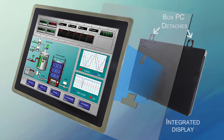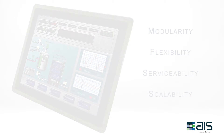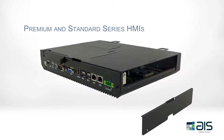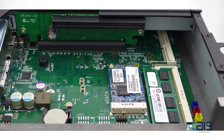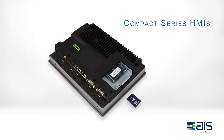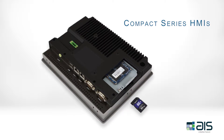The Intelligent Touchscreen Series from AIS touts modularity, flexibility, serviceability, and scalability. The Premium and Standard Series HMIs possess a similar modular design and build quality, while the Compact is an all-in-one integrated HMI for OEM machine control requirements.